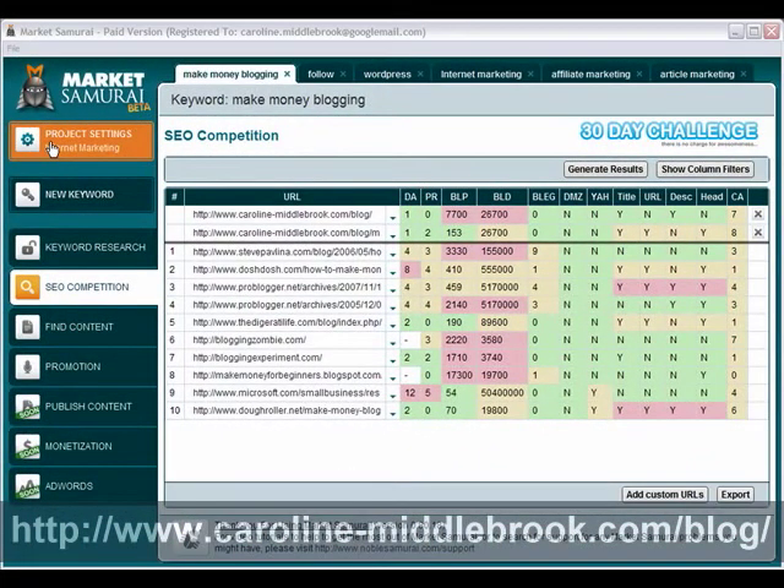Hi there, this is Caroline Middlebrook here and today I want to show you a little video about Market Samurai and a new feature they have just released. I've put a couple of videos about Market Samurai on this blog before showing you some of the keyword research and competition analysis, and it's another addition to the competition analysis which they have released today. I'm here in a project to do with internet marketing and I have a keyword here called make money blogging.